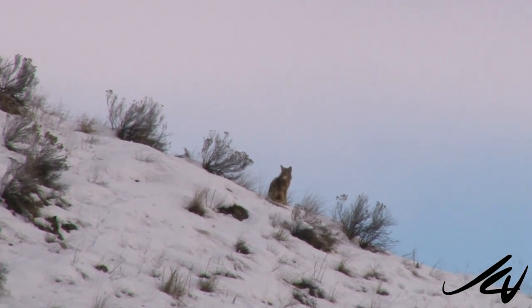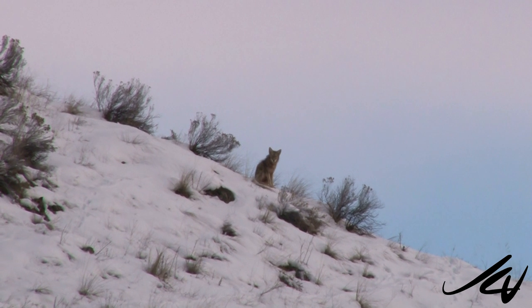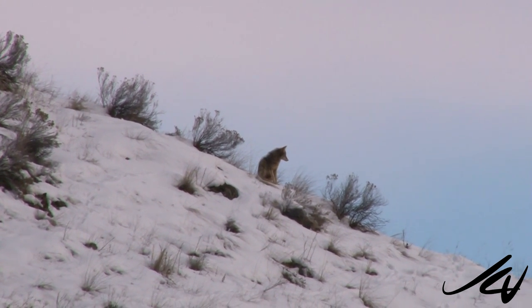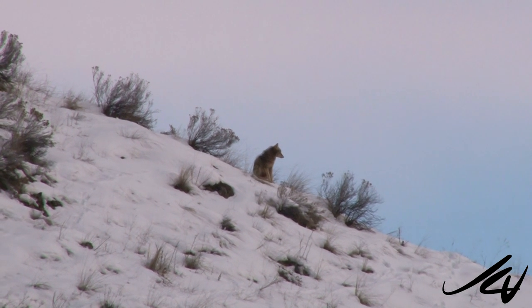He's still sitting there watching, thinking, well, I'm getting hungry, I need something to eat. I've never seen a coyote sitting down before, so that's a first.